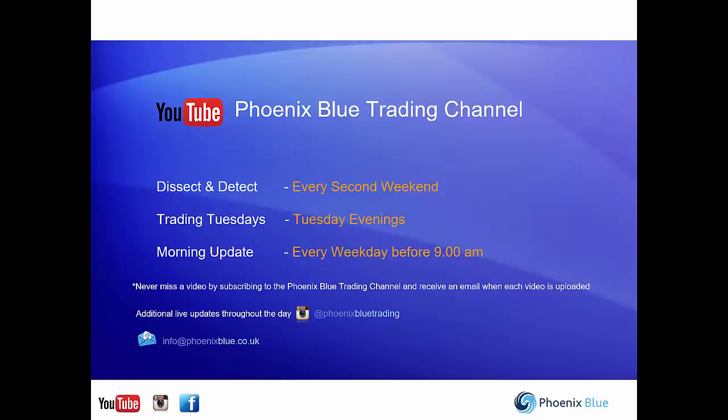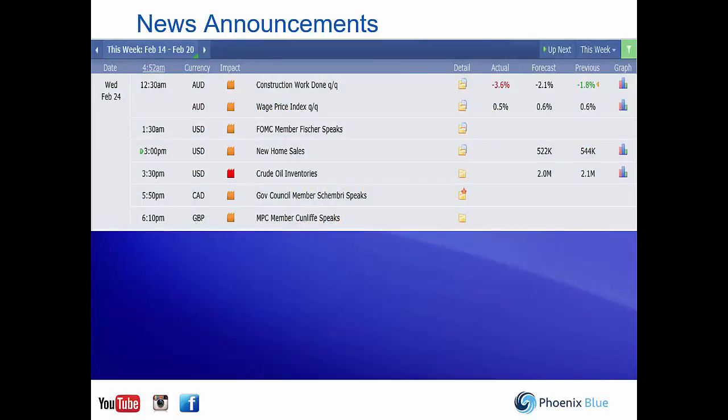Over to the news for today. We talked about it being a quiet week from a news perspective. The only red news item we have today is the crude oil inventories out of the USA at 3:30 this afternoon. However, we are keeping an eye on all central bank speeches — there's one from the Canadian dollar and one from the British pound, the Bank of England.